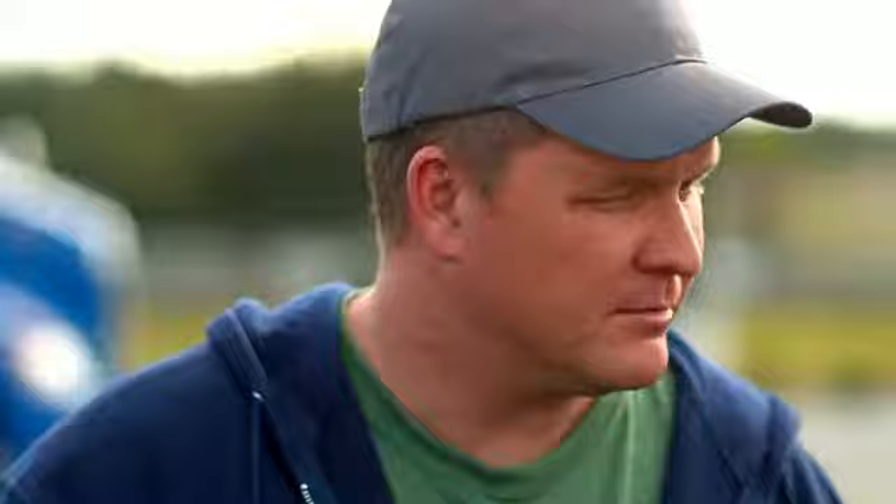I've always heard it took longer to get back up with Michelin X1 tires. No, that's just not the case. According to the guys at Michelin Oncall ERS, there's less than a 15-minute wait difference between duals and X1 tires. In fact, their goal is to get you up and rolling in less than two hours.